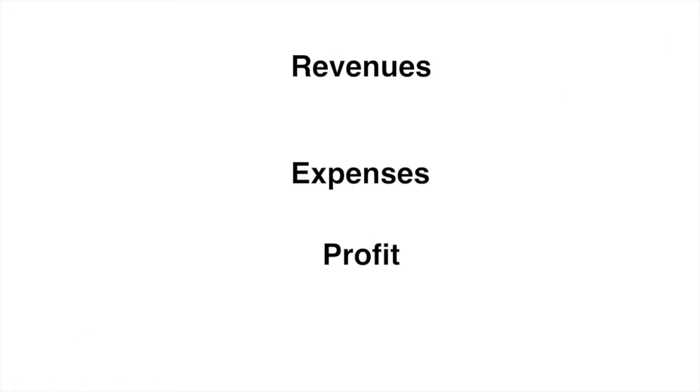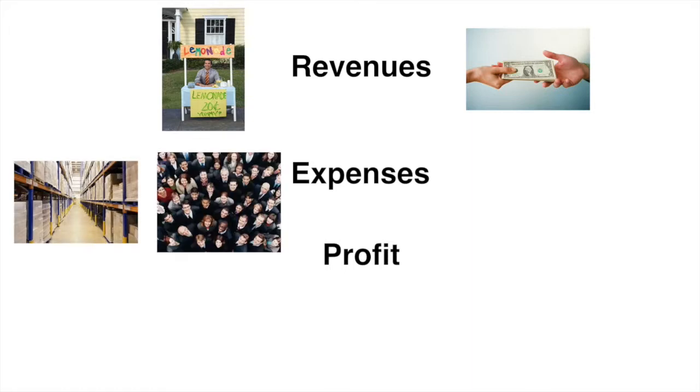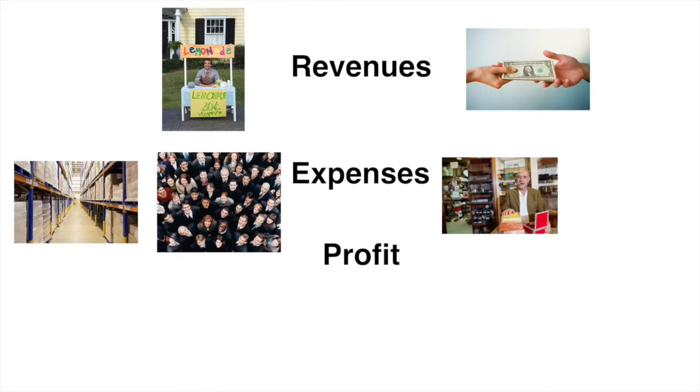After a company raises capital in the form of debt or selling stock, it must invest that money into assets that will create products and services that the company thinks people will want. Then it goes out into the world and sells those products to generate more cash. As it receives cash from its customers, it then has to pay its suppliers, employees, lenders, and vendors that help them create and sell those products.